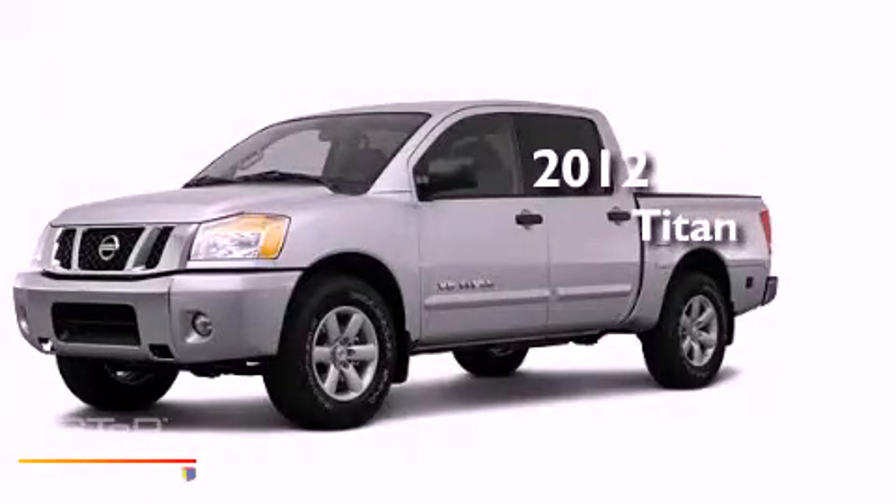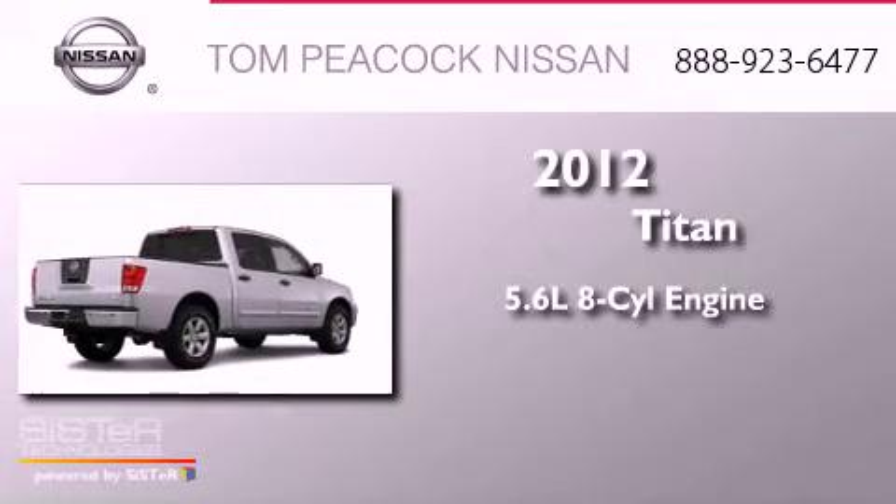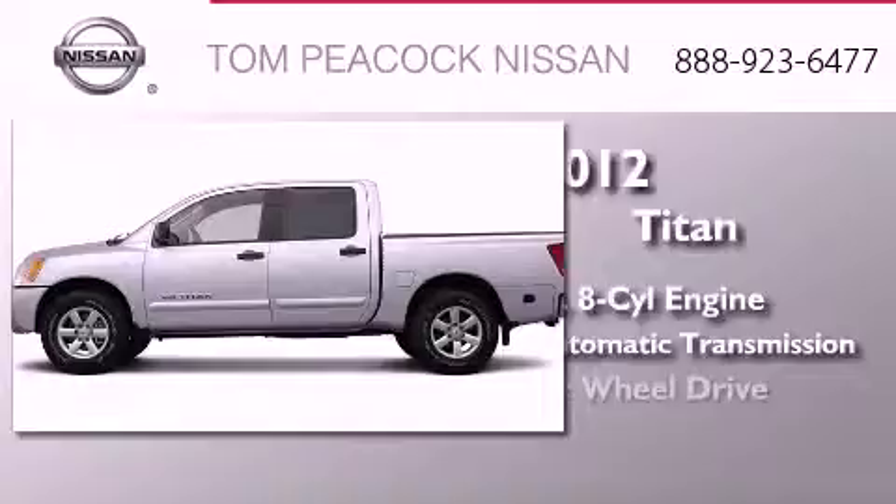This is a brand new 2012 Nissan Titan. It features a 5.6-liter, eight-cylinder engine, a five-speed automatic transmission, and four-wheel drive.